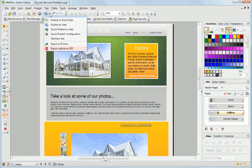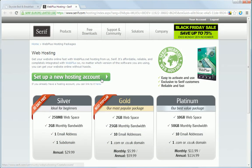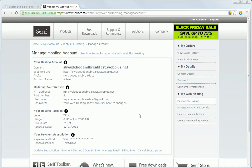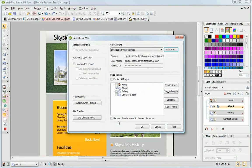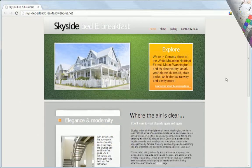You can publish to any host and there's a button to set up a free trial of exclusive WebPlus hosting. Register your details, then transfer your settings to WebPlus. Your website with all its content, widgets and downloadable files will be live on the web within moments.